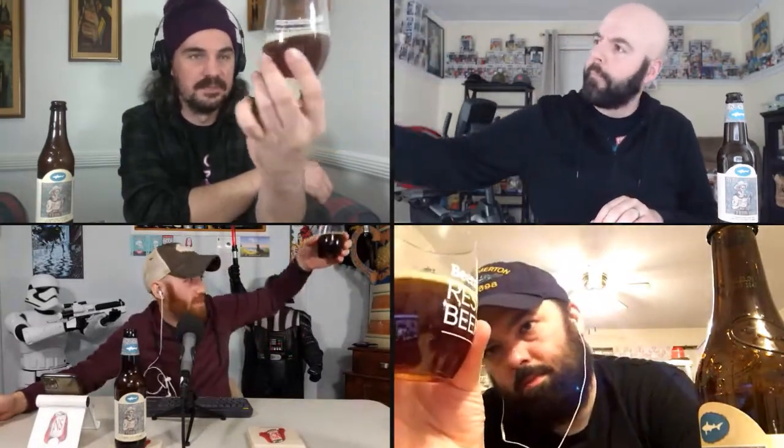It looks like - mine looks like apple cider. Like dark, real dark apple cider. Mine's mahogany apple cider. Mine is sort of like, you ever get apple juice with cranberries in it? Sort of like what it looks like. I like watered-down maple syrup. It looks like a barley wine.